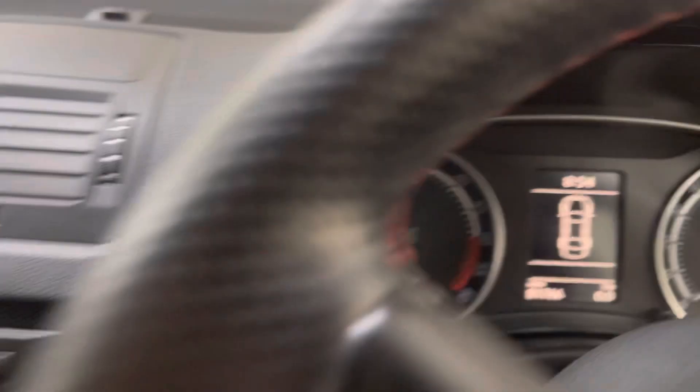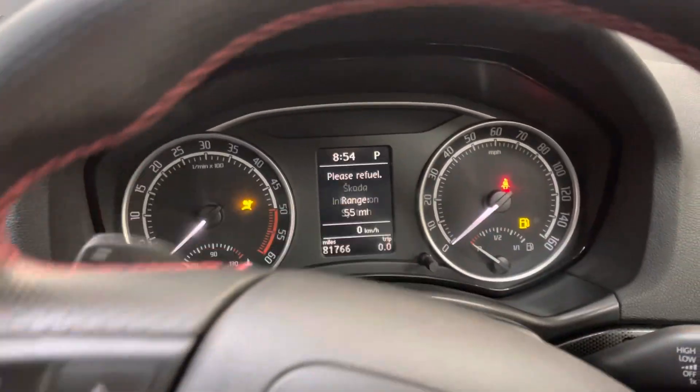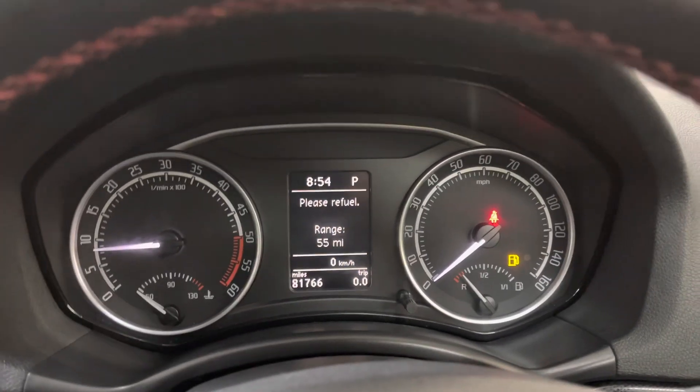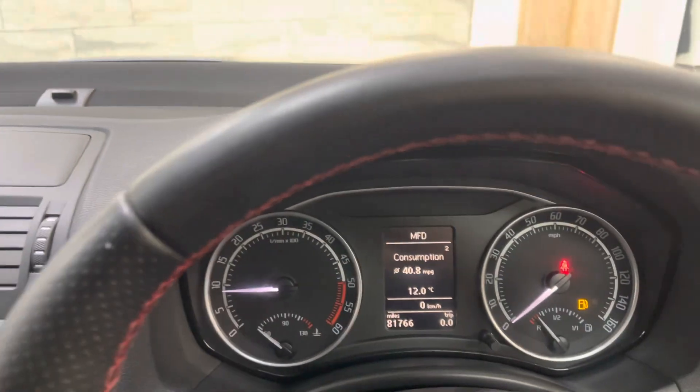Just going to start the vehicle to show there's no warning lights. All the lights illuminate and go out as they should, apart from the fuel one — but yeah, nothing to report, all very good.